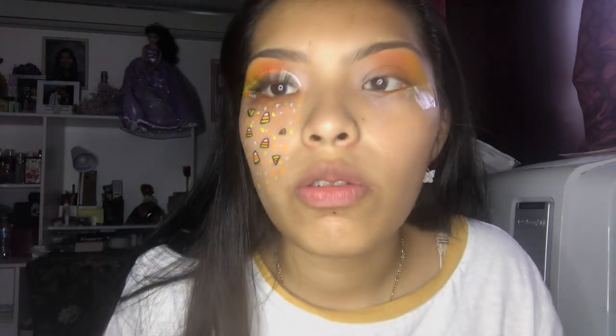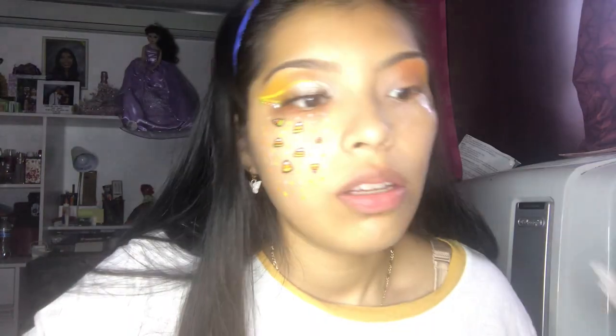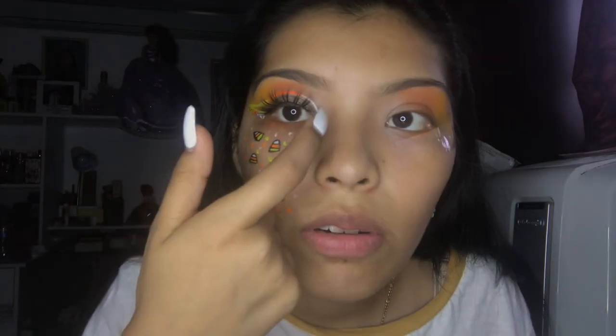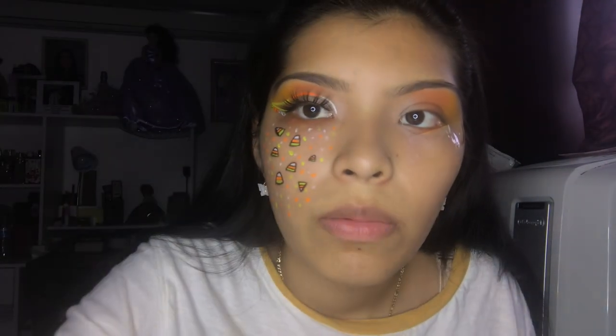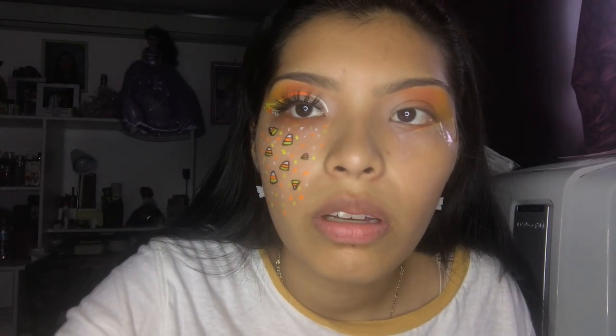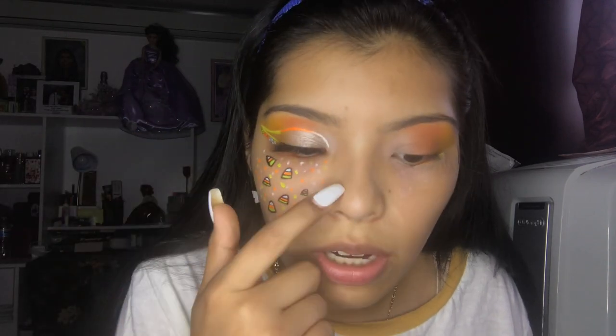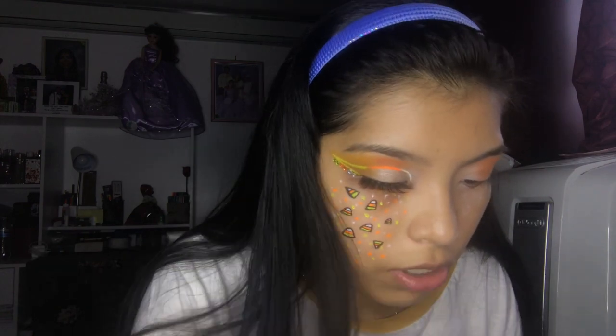I did the eyeshadow and for the lashes I decided to use lashes by Shell's Cosmetics in the style Beetlejuice — they're so pretty and they go so nicely with the look. I still need to go back in here with the white shade because it's not really showing up.